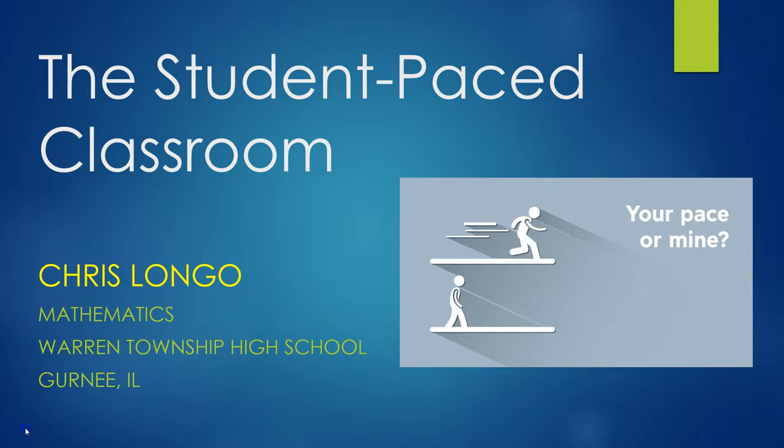Hi, this is Chris Longo, and in this video I'm going to talk about the student-paced classroom, which is something that I've been doing in my class for a couple of years now. I work at Warren Township High School in Gurney, Illinois, and I would like to tell you a little bit about how my classroom works.